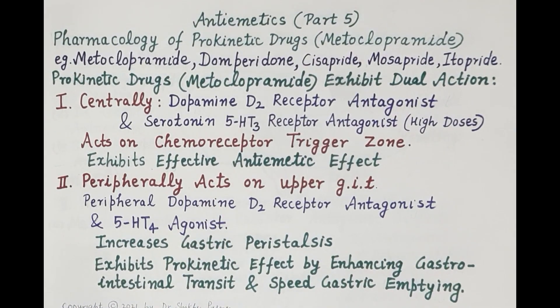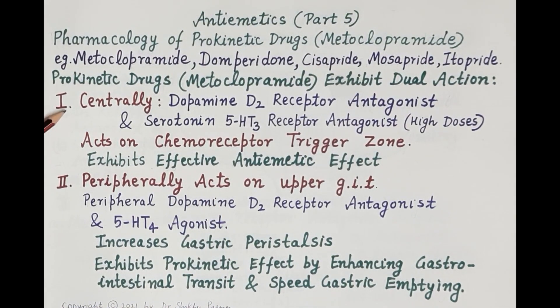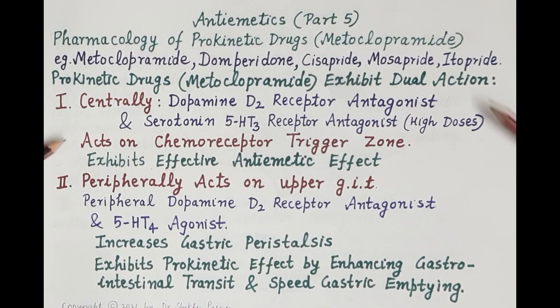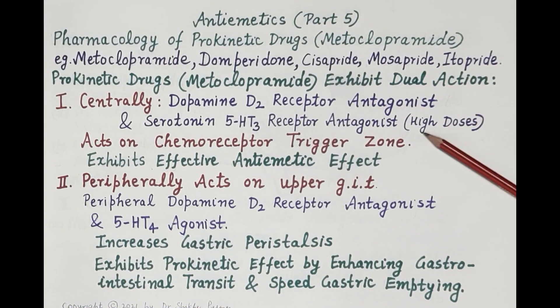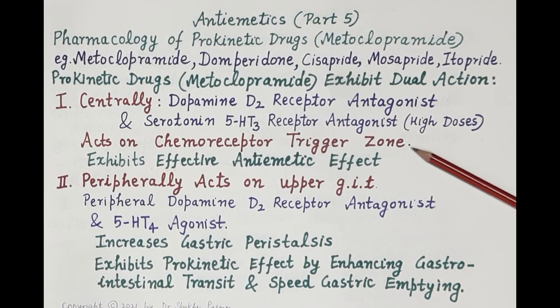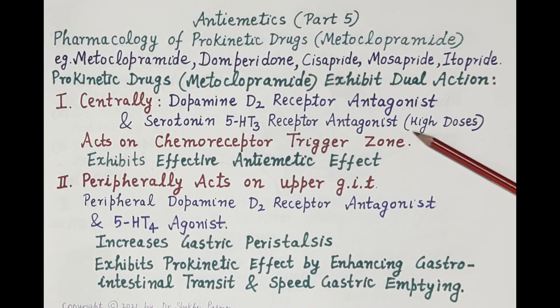Metoclopramide centrally acts on the chemoreceptor trigger zone. It antagonizes dopamine D2 receptors and also antagonizes serotonin — that is, 5-hydroxytryptamine-3 (5-HT3) receptors — which are located on the chemoreceptor trigger zone.